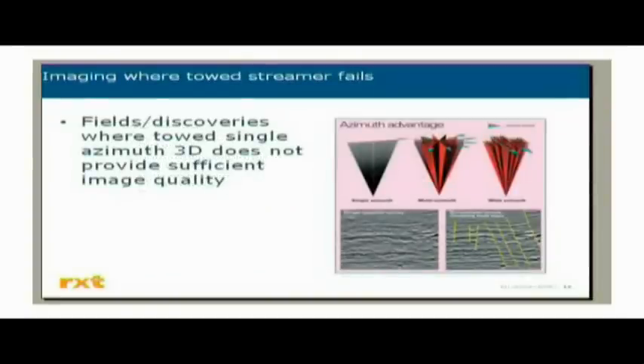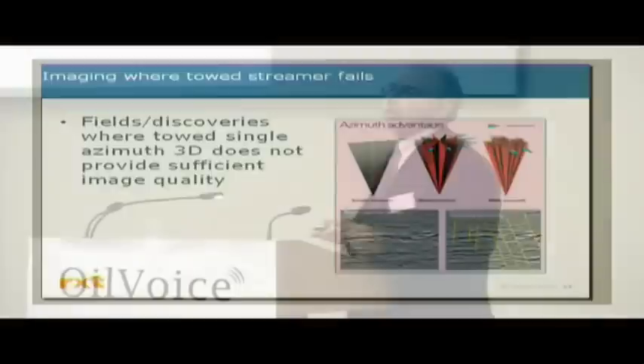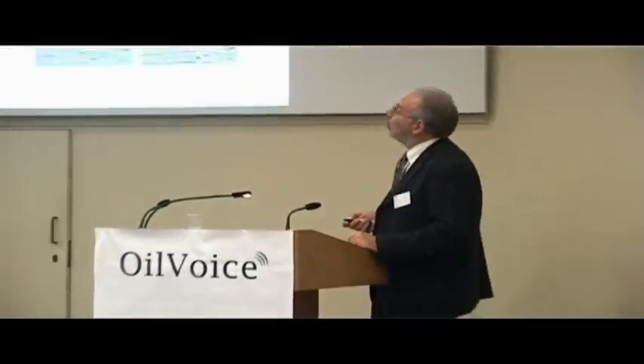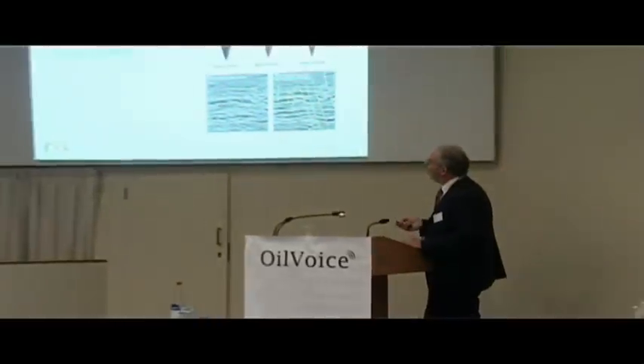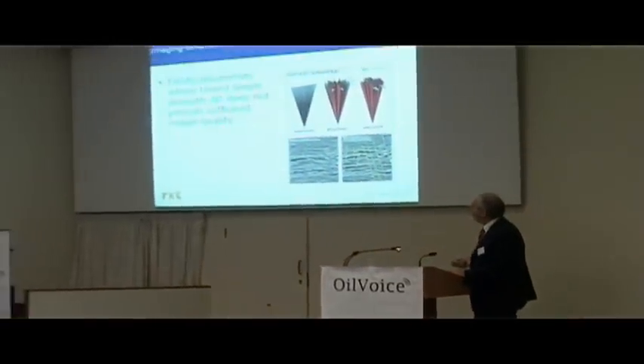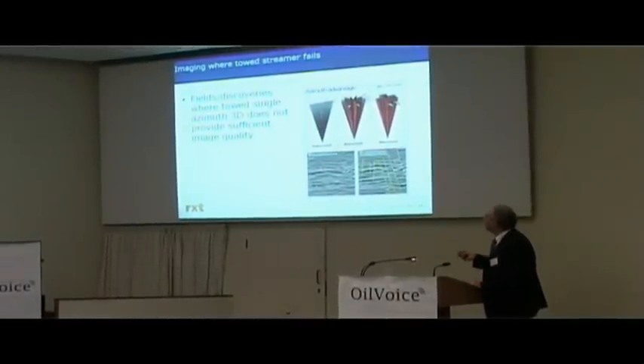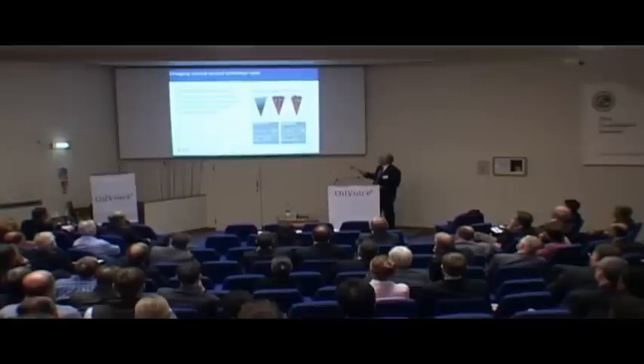Most recently, fields and discoveries where single azimuth data, narrow azimuth data, doesn't provide what BP coined as development quality data — data good enough to actually manage the development of the reservoirs. A lot of the initial work, especially in the Mediterranean, was looking at these multi-azimuths. We see applications for that with Russian bonding data.